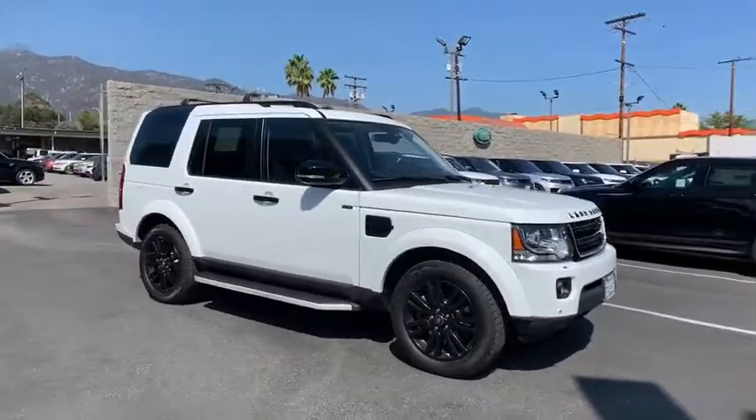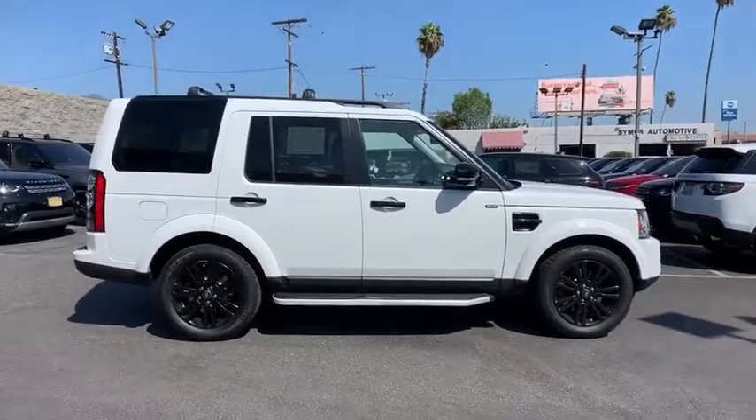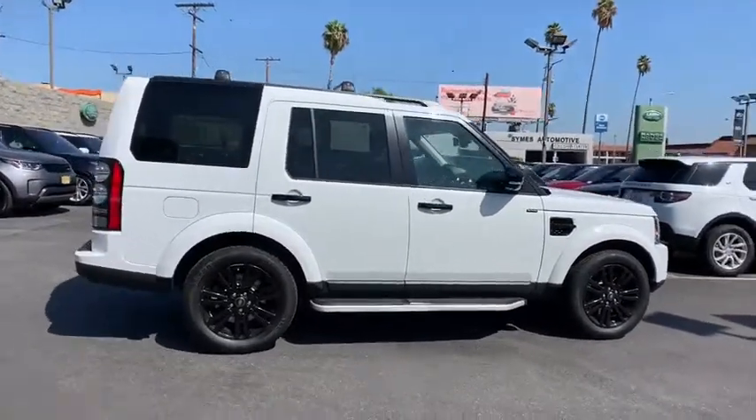You are going to love the 2016 Land Rover LR4. Rockies? Check. Himalayas? Check. What else you got?